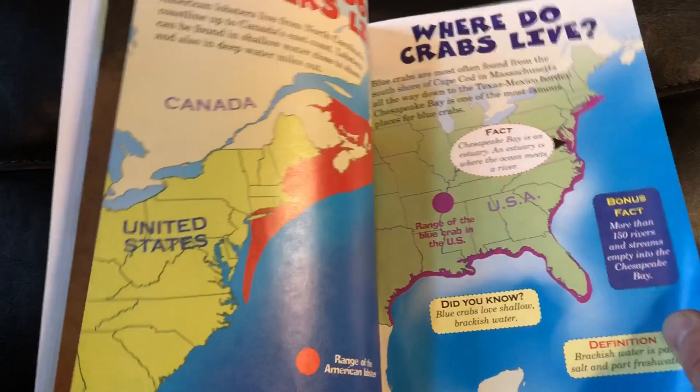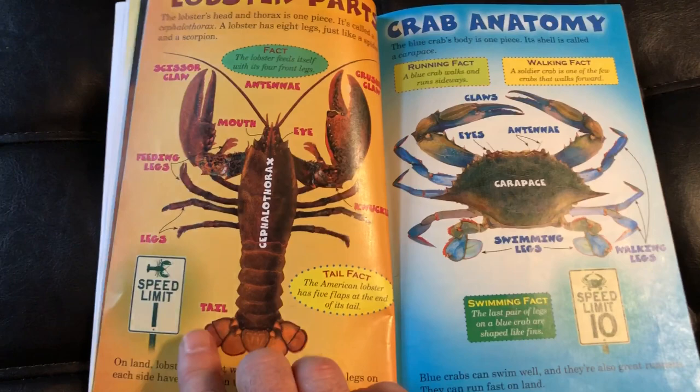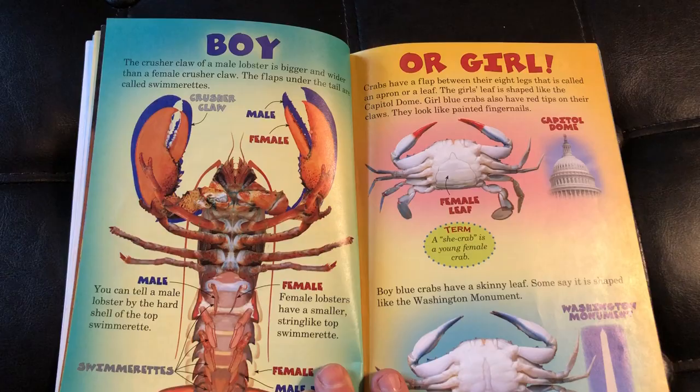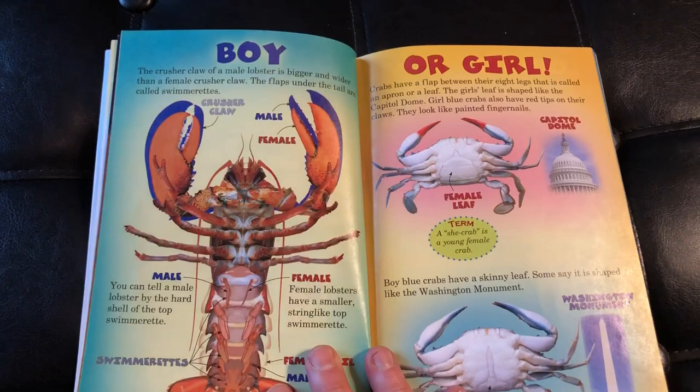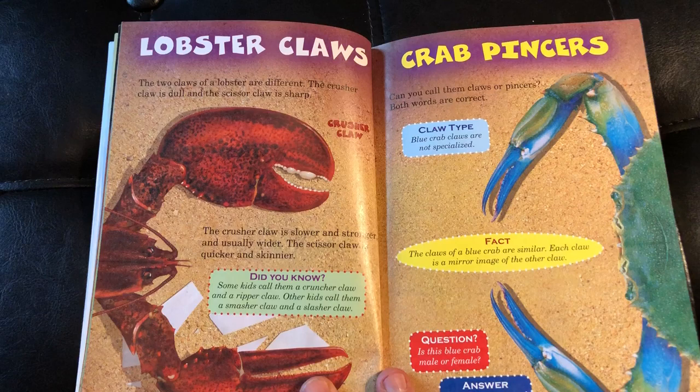We've got lobster parts and crab anatomy. Looking at speed — one mile an hour for the lobster versus ten miles an hour for the crab. Then boys versus girls — the more scientific names being male and female. And here we have lobster claws versus crab pinchers.